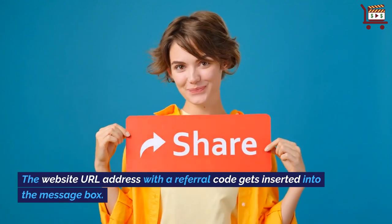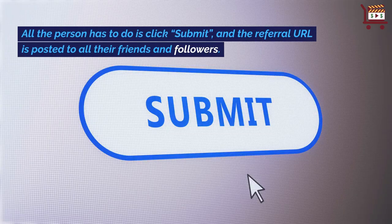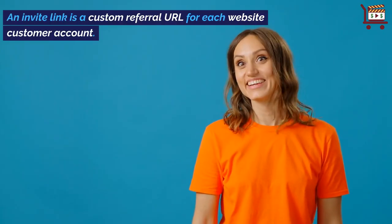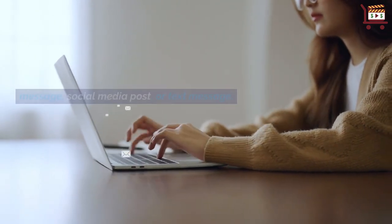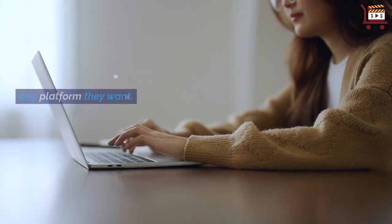The website URL address with a referral code gets inserted into the message box. All the person has to do is click, submit, and the referral URL is posted to all their friends and followers. An invite link is a custom referral URL for each website customer account. A customer can copy the invite link and paste it into an email message, social media post, or text message. It is a fast and easy way for them to refer your website through any platform they want.